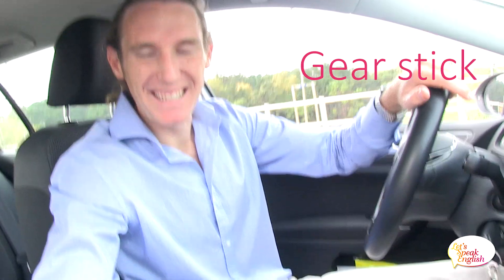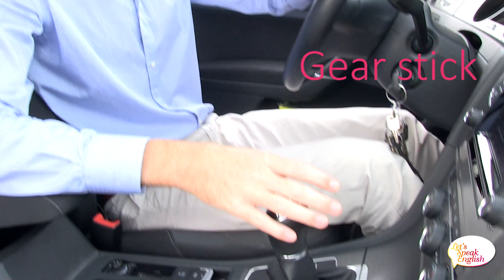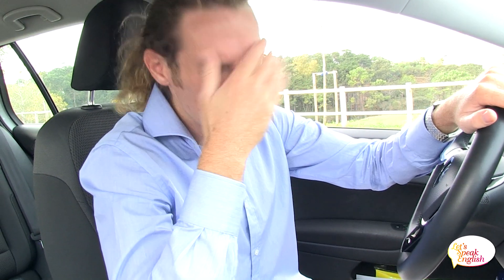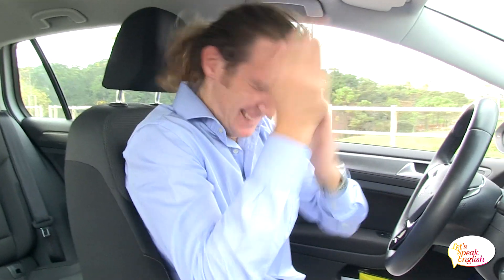Ok, so here we have the gear stick. In English we say gear stick. ¿Cómo se dice en castellano? You say palanca de cambios. Yes! ¿Qué tal mi vocabulario? Bien, no? Ok, so in English — gear stick.